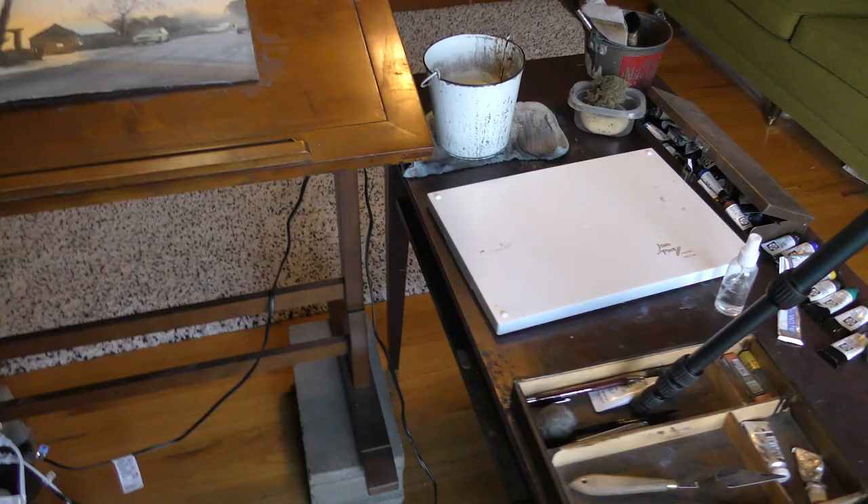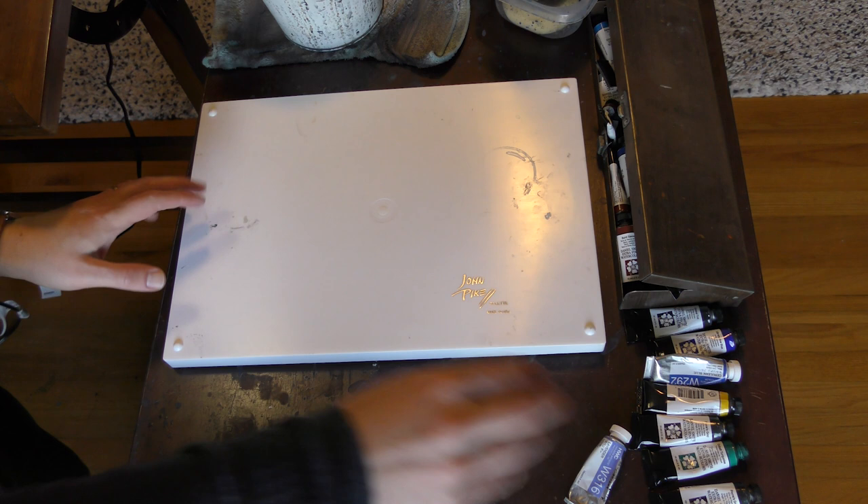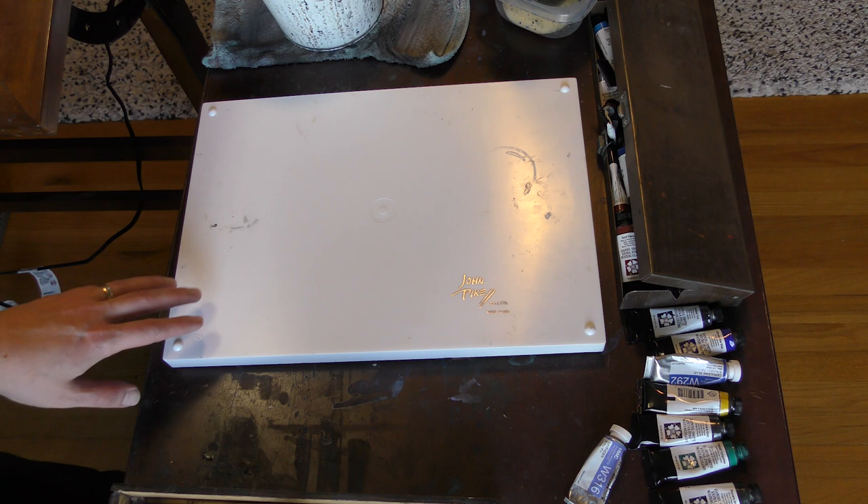Let's take a look at my palette here. This is a John Pike palette. What I like about it — first of all, it's pretty affordable. I think it's maybe $30, $35, something like that. It is plastic — some people prefer to mix on some type of metal, but I like this plastic palette.